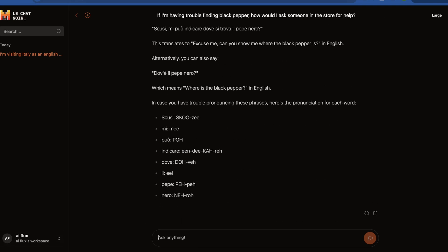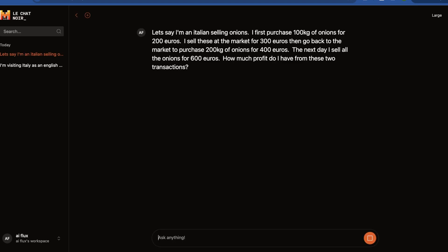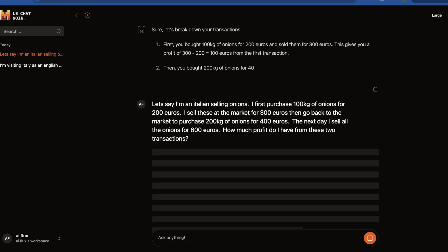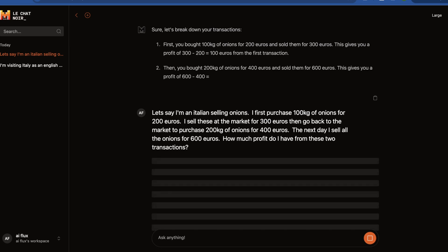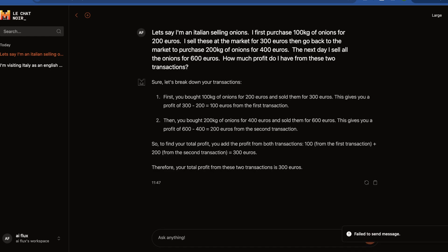Now let's test the reasoning abilities with a word problem about an Italian man selling onions, all in euros and kilograms. I know the answer, but let's see if it gets it right. We bought for 200, sold for 300 — that's 100 profit. Then bought for 400 and sold for 600 — that's 200 more. Total: 300 euros. It got it right. The high-level math ability here is actually not bad at all.